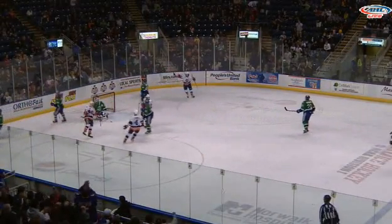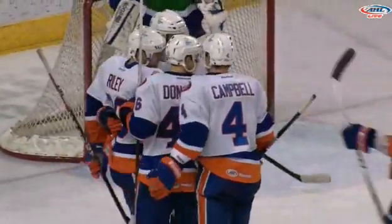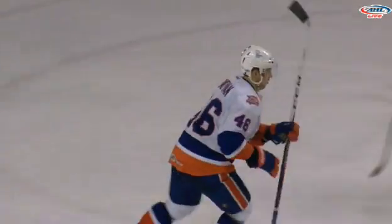There in front to Donovan. He shoots and scores! Matt Donovan creeping out in front and he one-times his 13th goal of the season. And it ties the score with 9:33 to play here in the second period.